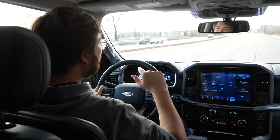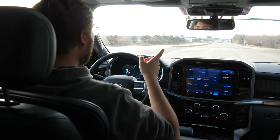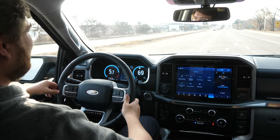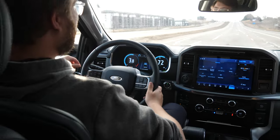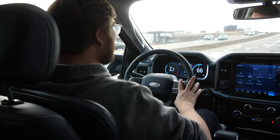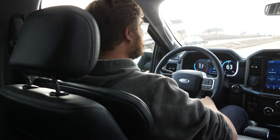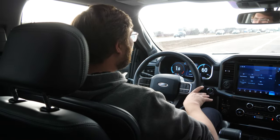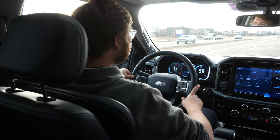One of my favorite parts about this truck is the acceleration. Again, 430 horsepower and 570 pound-feet of torque — foot down, boost is on, it just absolutely shreds. It's so quick and has so much pulling power. We're getting into the era of super trucks — Cybertruck, Hummer EV with 1,000 horsepower, Ram TRX with 700 horsepower. This at 430 feels really fast as is, and I'm not sure you'd ever need any more, especially in a pickup like this.